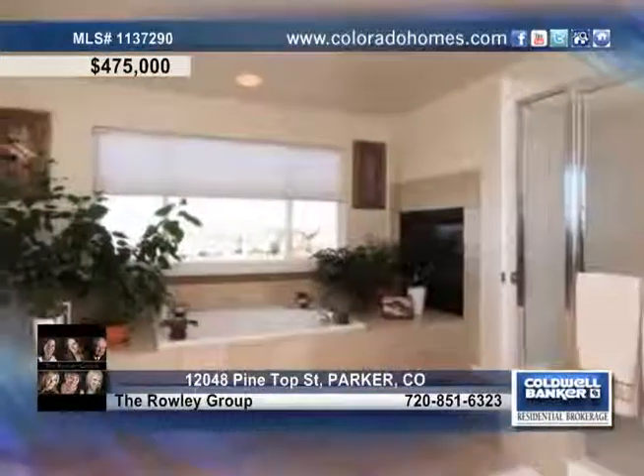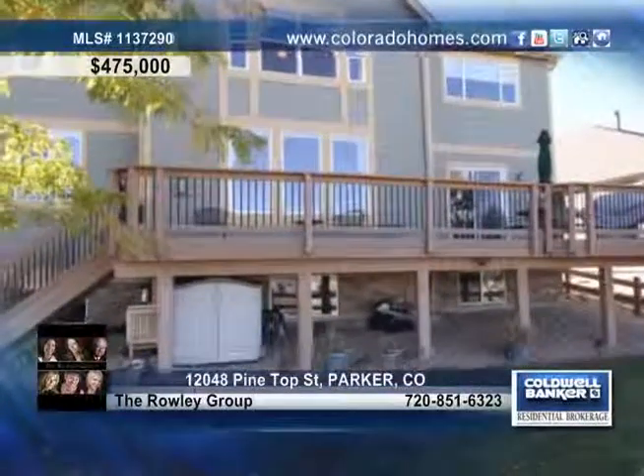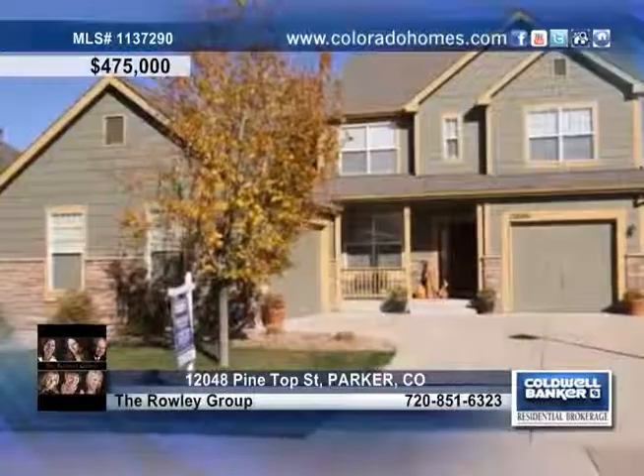There are four bedrooms and four baths, as well as a huge Trex deck so you can carry the party outdoors. For more details on this exquisite home, call the Rowley Group today.